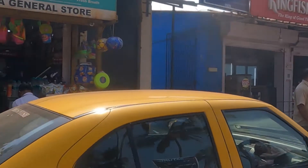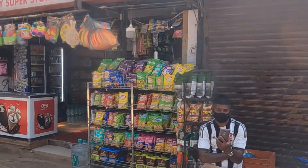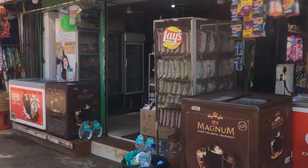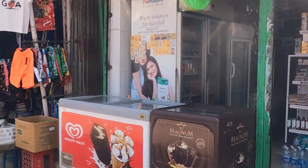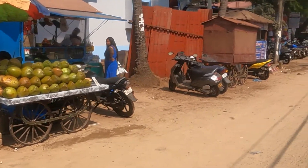That is the wine shop. This is a general grocery shop; these two shops are closed. This is again a grocery shop. This is also a grocery shop and here you can get coconut water.